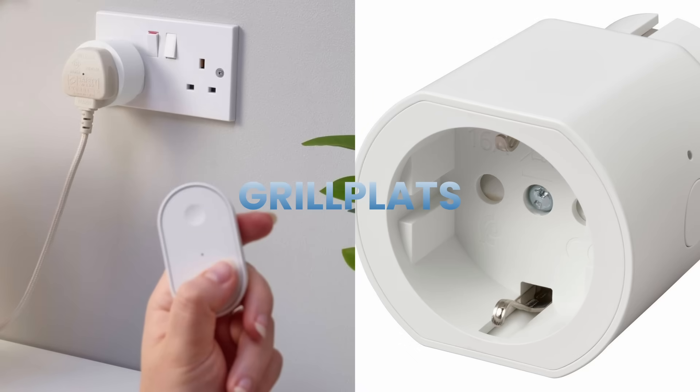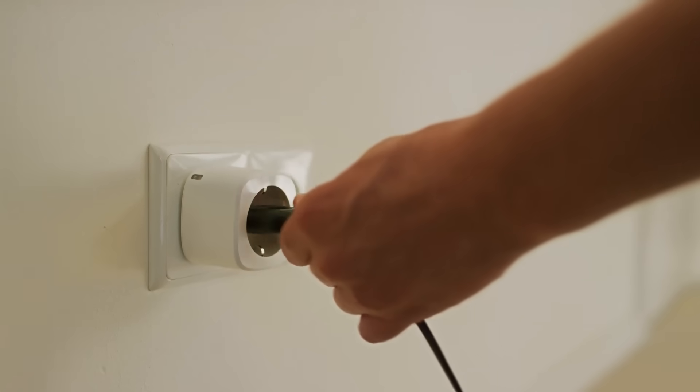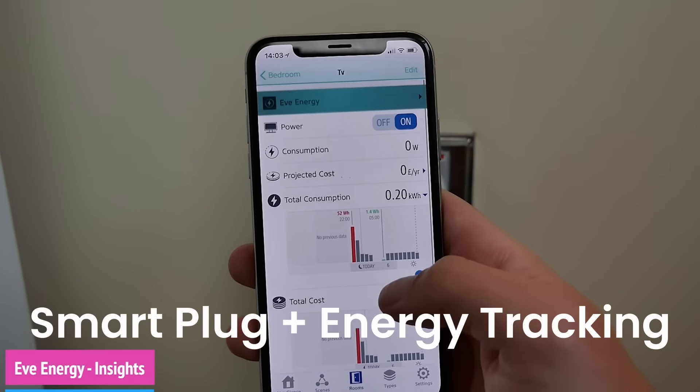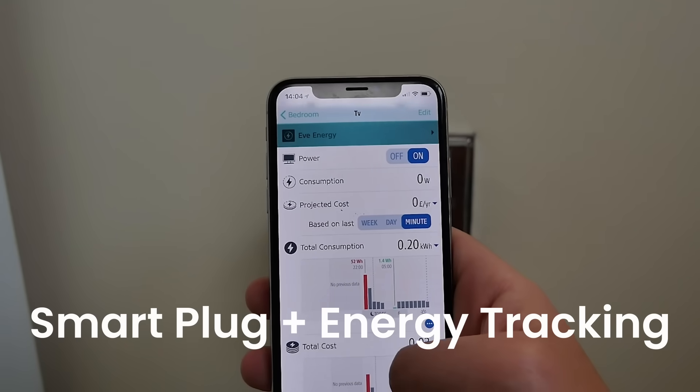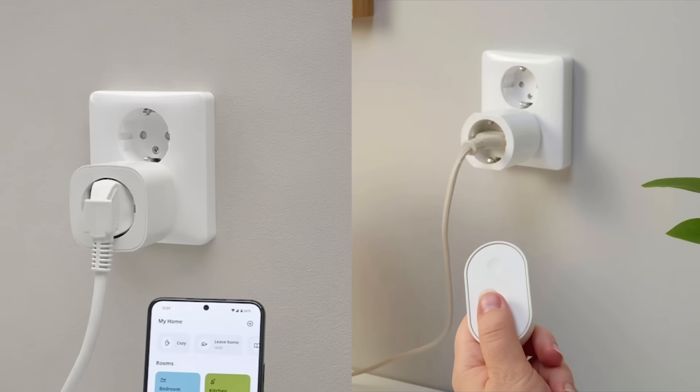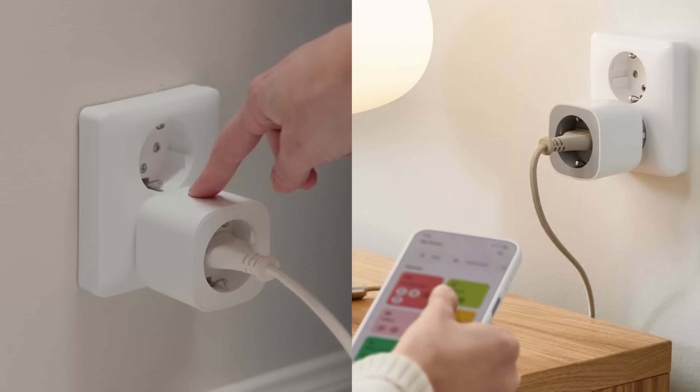The Grillplats smart plug turns any regular lamp or appliance into a smart device. Beyond on-off control, it tracks energy consumption so you can identify energy vampires. You can pair it with remotes or motion sensors for simple automations without even needing the app.